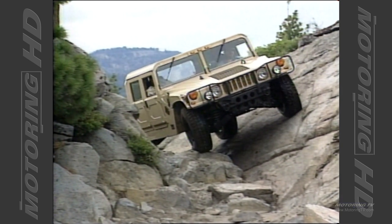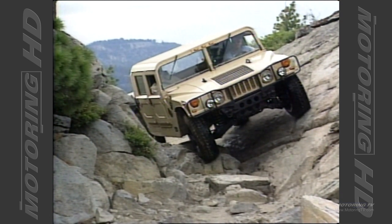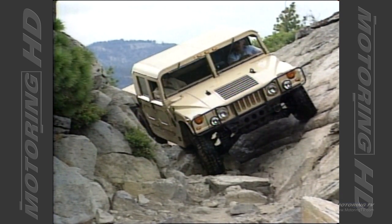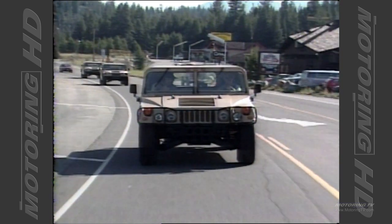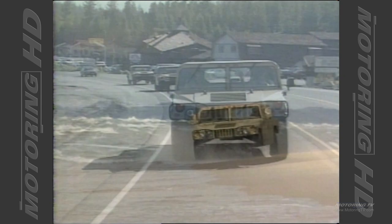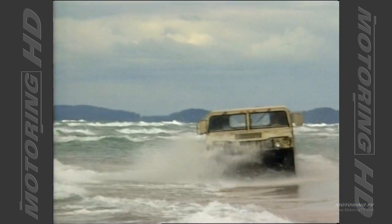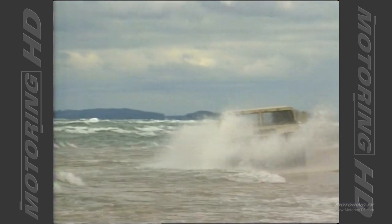This, for us as a company, is a real adventure. We can't steal anybody's clothes — it's so different from any other vehicle that we really have to kind of write the book about what the market for this vehicle is and what the uses are. We're trying to teach the world what the vehicle will do, and we know that the world will teach us that there are applications for it that we haven't yet dreamed of.